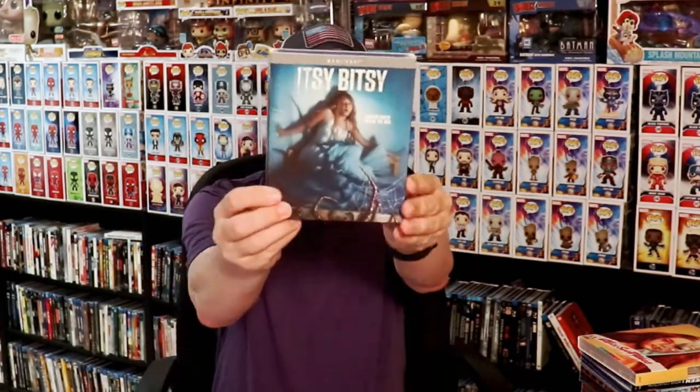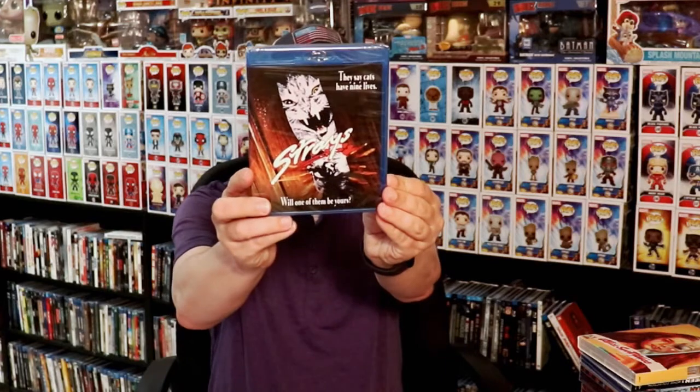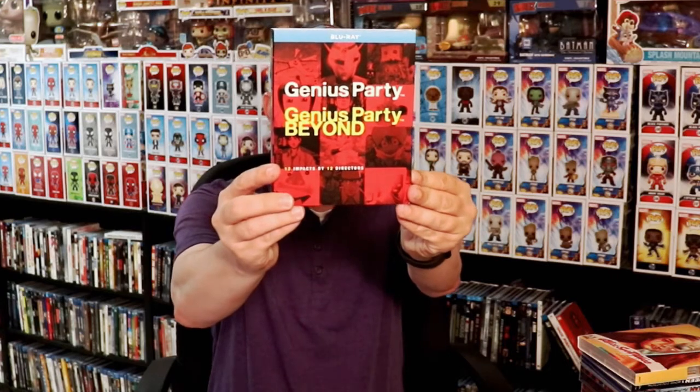First up, from the Screen Factory sale, I got Critters: The Collection — I never did pick this one up and finally got it for $39.99, just a good deal. I also got Itsy Bitsy, Straight Jacket, 8 Millimeter, Strays, Willard, and then I picked up Genius Party and Genius Party Beyond, which is a GKids release.